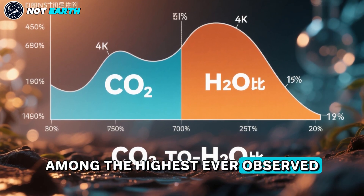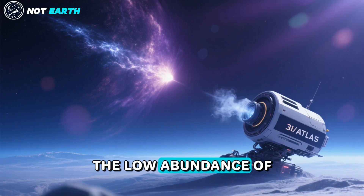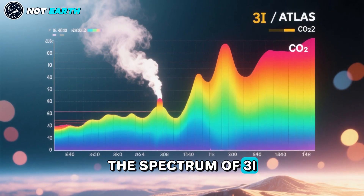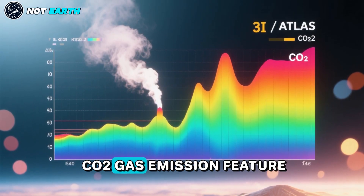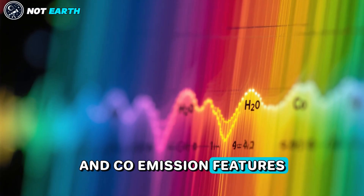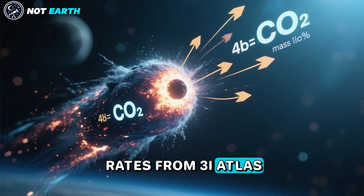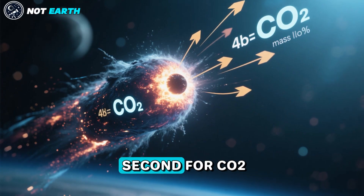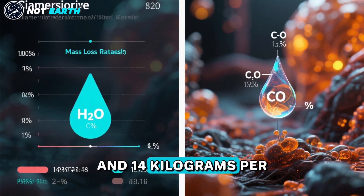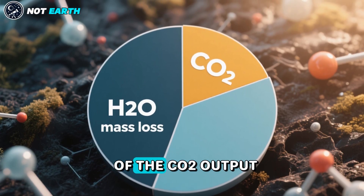The derived ratio of CO2 to H2O output by number of molecules is 8, among the highest ever observed. The data implies an intrinsically CO2-rich nucleus. The low abundance of H2O vapor is surprising at the object's distance from the sun. The spectrum of 3I Atlas shows a prominent CO2 gas emission feature, along with weak H2O and CO emission features, and a prominent water ice absorption feature. The inferred mass loss rates from 3I Atlas are 129 kg per second for CO2, 6.6 kg per second for H2O, and 14 kg per second for CO.